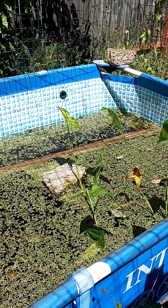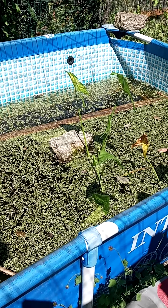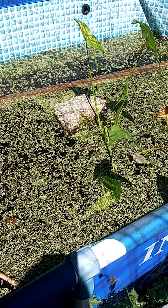Hi friends! Look at Teacher Dancy's pond. It is covered in green plants called duckweed.